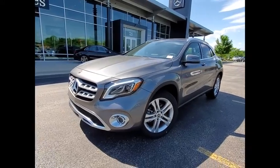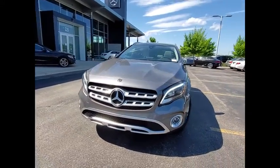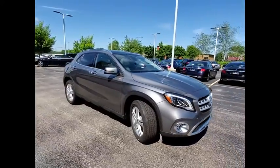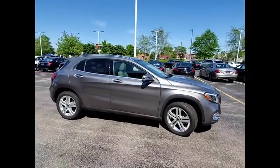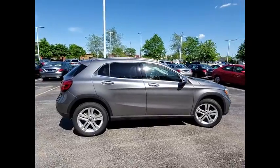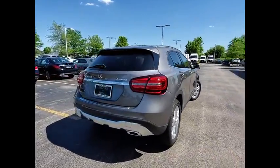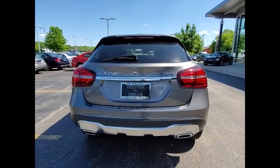Looking for the right vehicle? Check out the 2019 GLA. The Mercedes GLA class offers the versatility of a hatchback, but with the power of a sports car. The exterior styling is aggressive and resembles that of other Mercedes models.